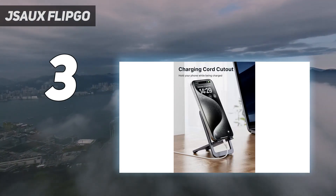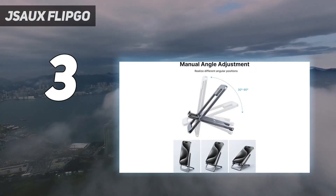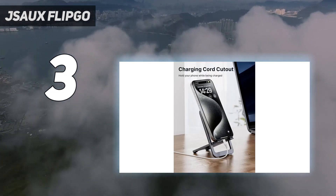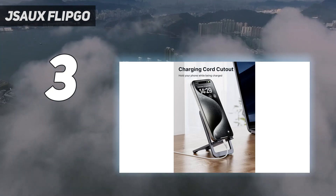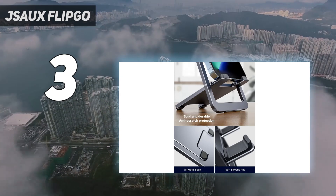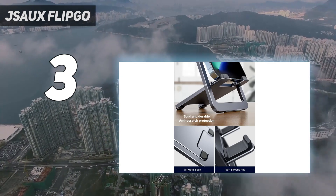Rather than extending outwards like most dual options out there, Socks stacks things vertically, and it'll all fold down into something that'll fit in your backpack. It also comes with an orange cover that might not be to everyone's tastes, but is going to add some extra protection for the display's aluminium body.